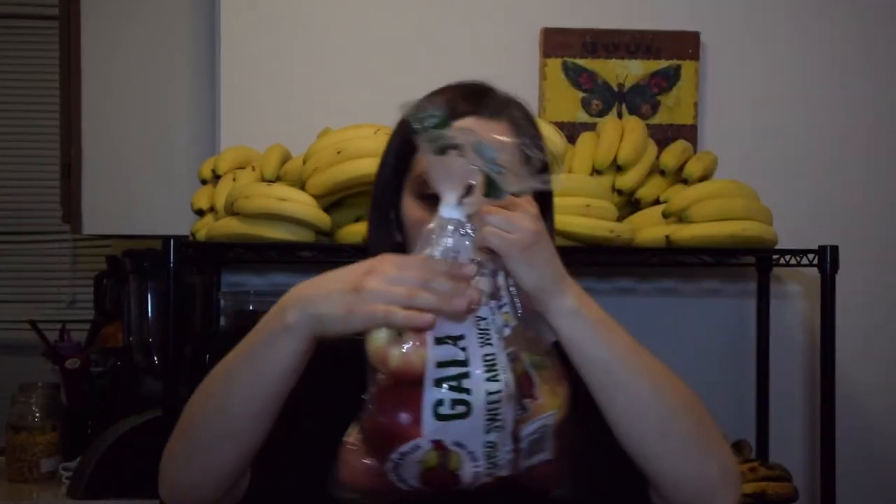Two bags of oranges — we've been snacking on oranges throughout the week, they're just a delicious snack. I like to bring those to work, and colds are going around lately so it doesn't hurt to get some extra vitamin C. Also a bag of apples — really great to just snack on.